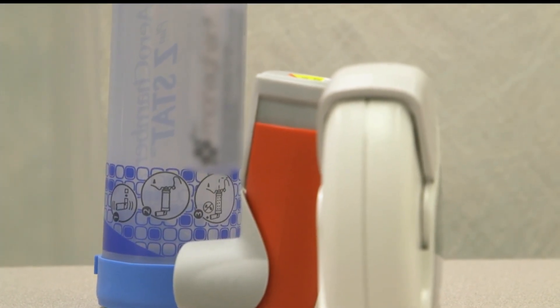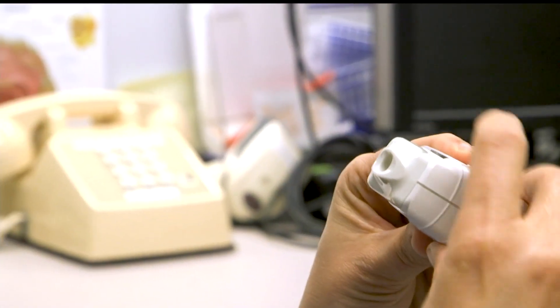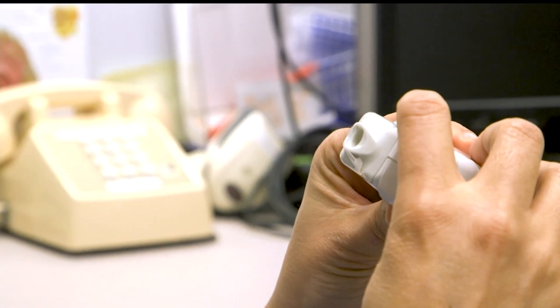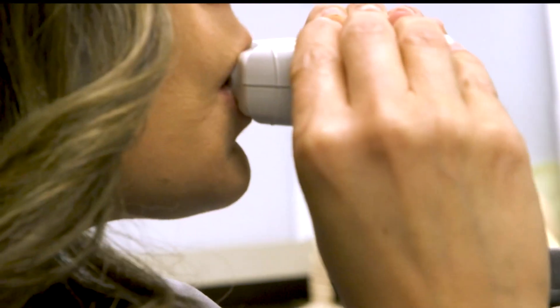The process differs slightly for dry powder inhalers, which should not be used with a spacer. Place it inside your mouth and take a deep breath in. Empty your lungs, and then again count to five or ten, and then slowly breathe out. Learn to use your inhaler to get the most medicine into your lungs when you really need it.